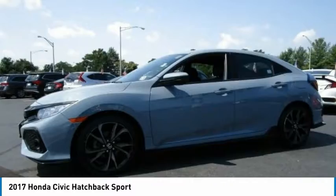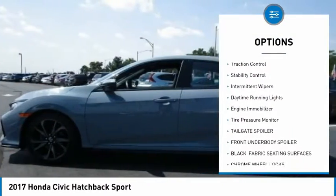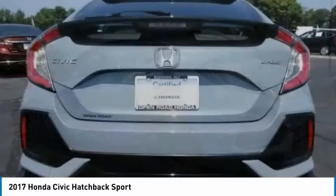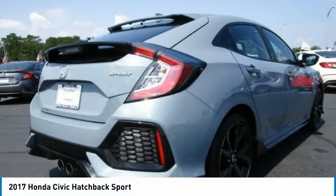Here are some of this vehicle's great options: turbocharged, aluminum wheels, rear spoiler, brake assist, traction control, stability control, intermittent wipers, daytime running lights, engine immobilizer, tire pressure monitor. Your new ride is just a phone call away.